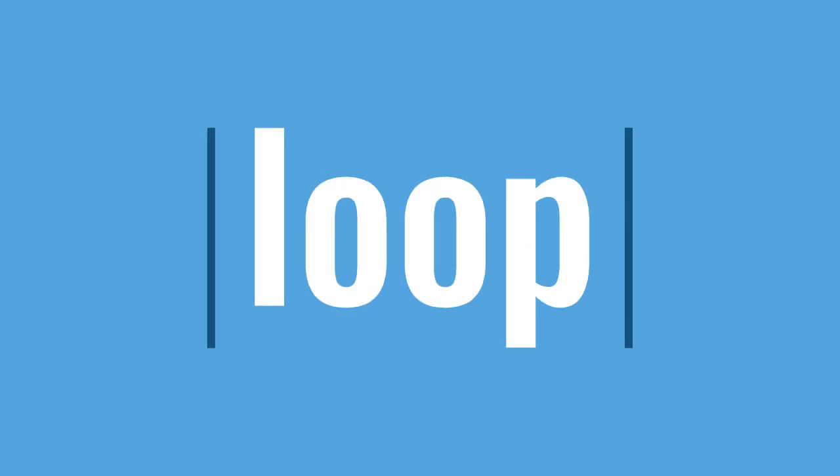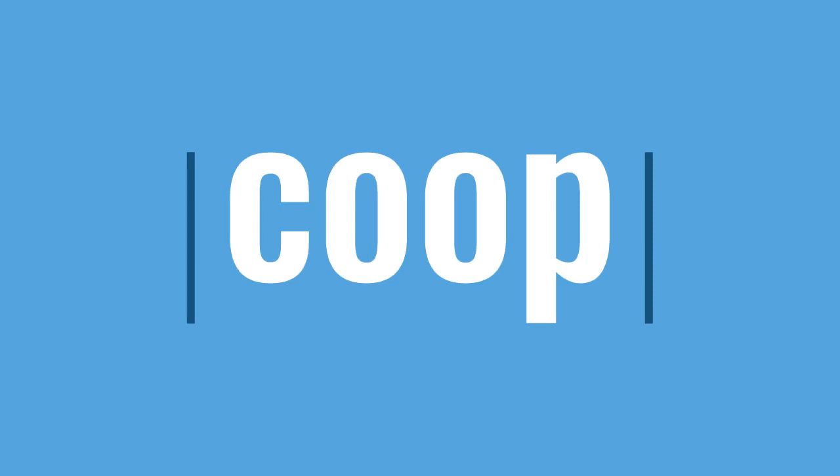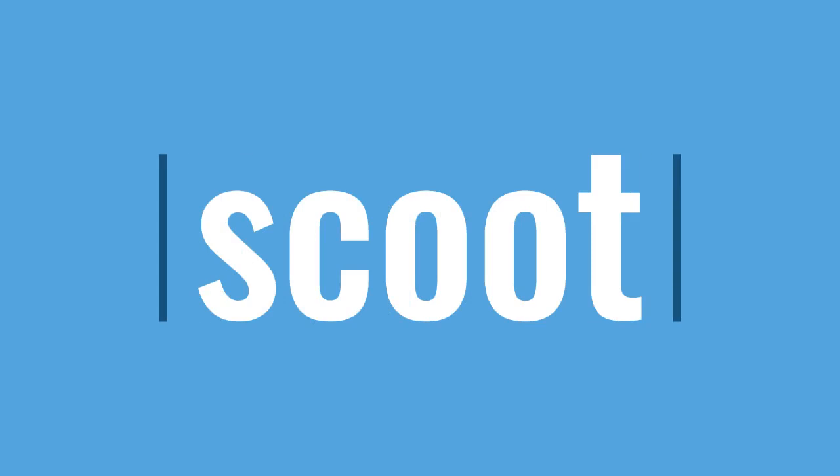L, ooh, loop. Sk, ooh, scoop. K, ooh, coop. Sk, ooh, scoot.